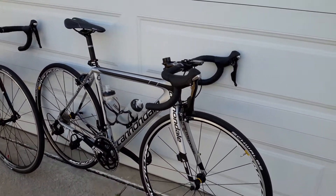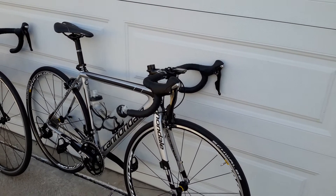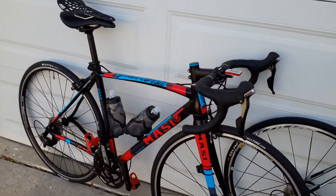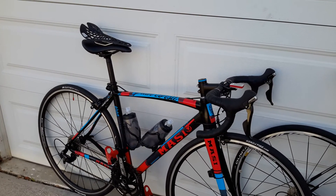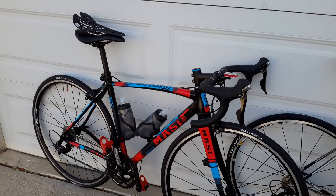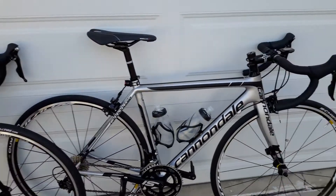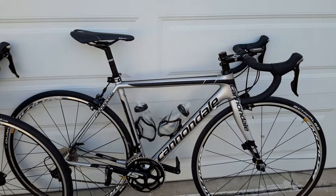The Cannondale is literally three to three and a half pounds lighter with full bottle cages than the Massey. The Massey is extremely compliant simply because of the geometry — the evolution geometry makes for a really stiff frame, so it really sprints well. It's more criterium style, whereas the Cannondale is more hill climbing or road style.